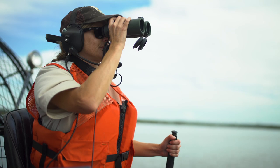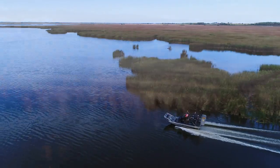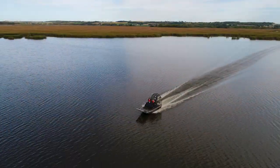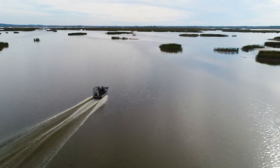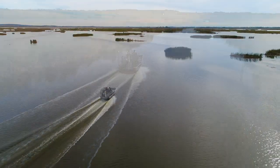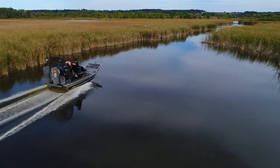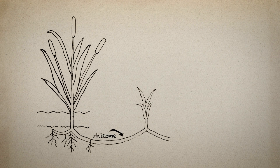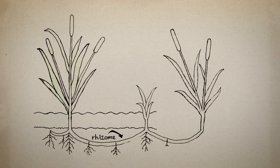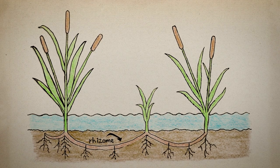Marshes are amazing places to explore and study. One of the main and most obvious plants out here in the marsh are cattails. They are found all across the world and are very important wetland plants that provide food and homes for many species of wildlife. Cattails have strong roots called rhizomes that spread out and grow new shoots, which allows them to grow and spread very quickly in a marsh environment.